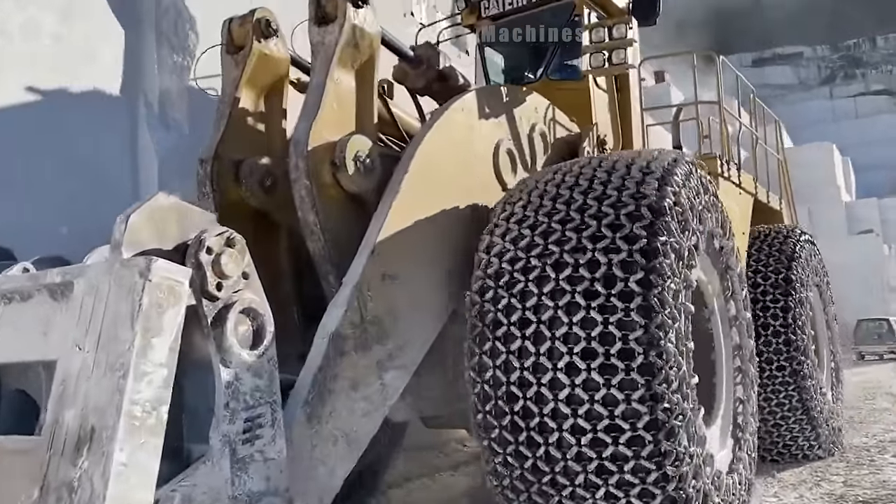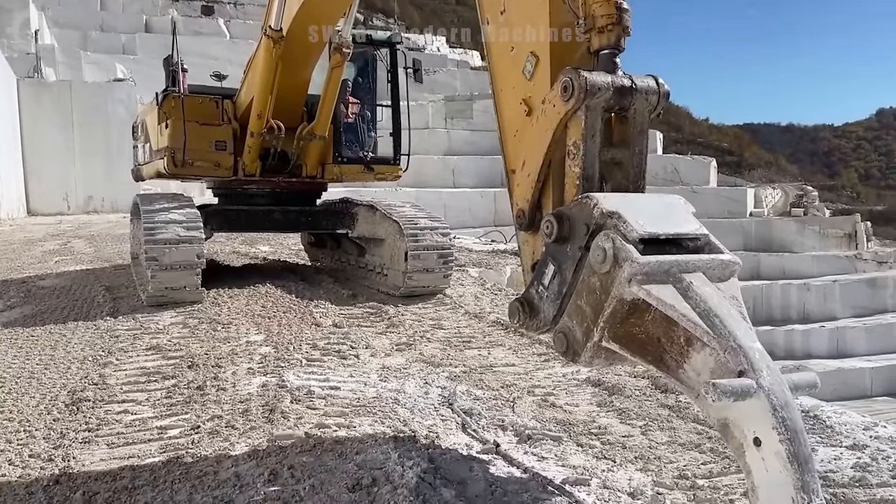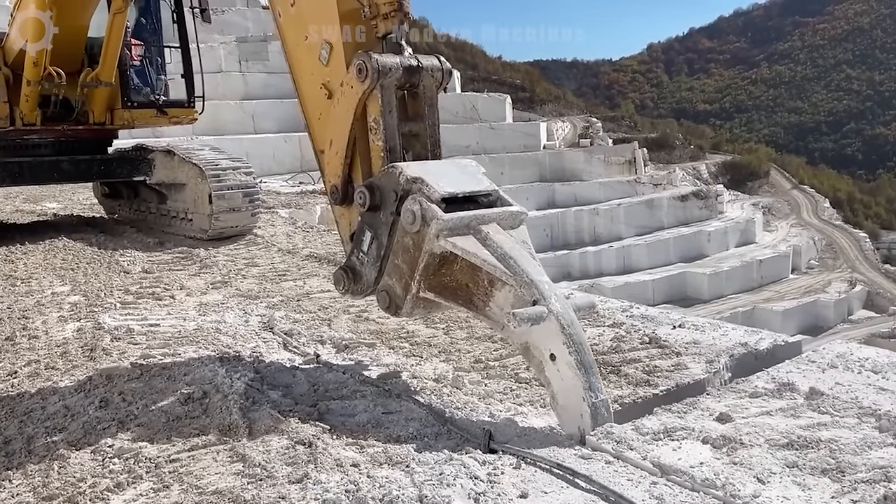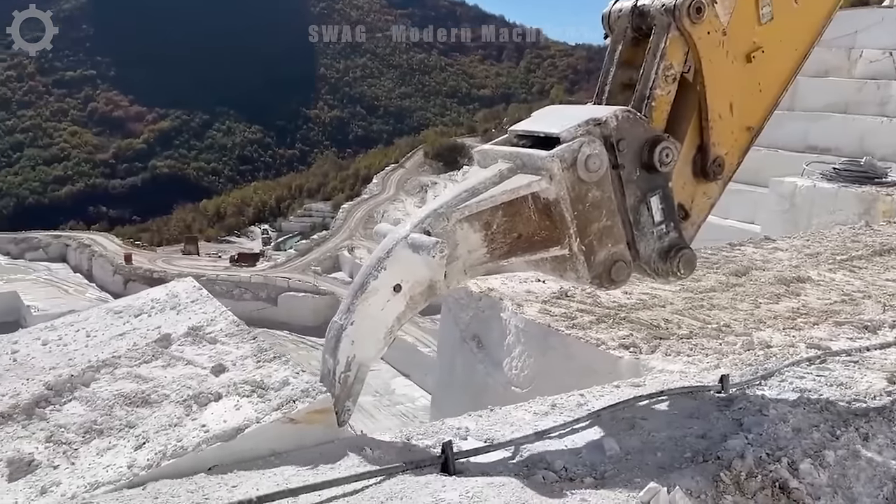This is the largest marble mine in Europe. These mining machines are operating at level 15 to ensure mining progress. Please like, share and subscribe to our channel to follow the latest heavy machines.